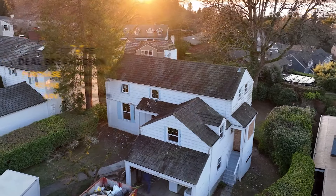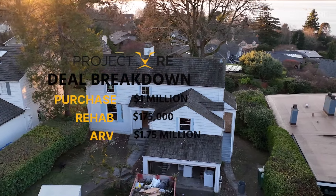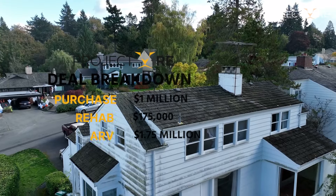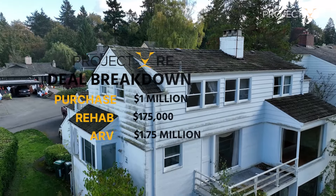We paid $1 million for this property, and we're putting in $175,000 into the renovation. We're targeting an exit price of $1.75 to $1.8 million, and we plan on turning this thing in about six to seven months.